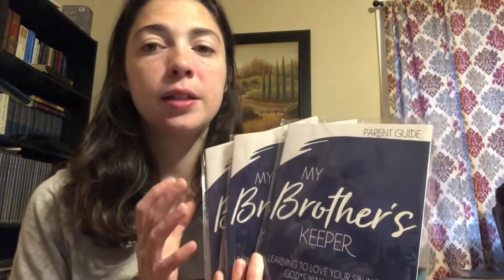The first thing I want to show is what I chose for our Bible, and that is My Brother's Keeper: Learning to Love Your Siblings God's Way. This did not come with our actual curriculum. It's put out by Not Consumed Ministries, and I've been following them for probably two years now, but I've never actually bought one of their Bible studies. I love all their stuff, so I am super excited to be trying this this year.